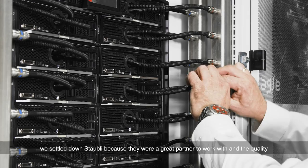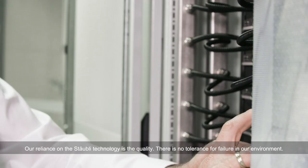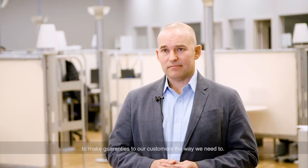Our reliance on the Stöbli technology is quality. There's no tolerance for failure in our environment. The placement of Stöbli in our overall design gives us the confidence we need to make guarantees to our customers the way we need to.